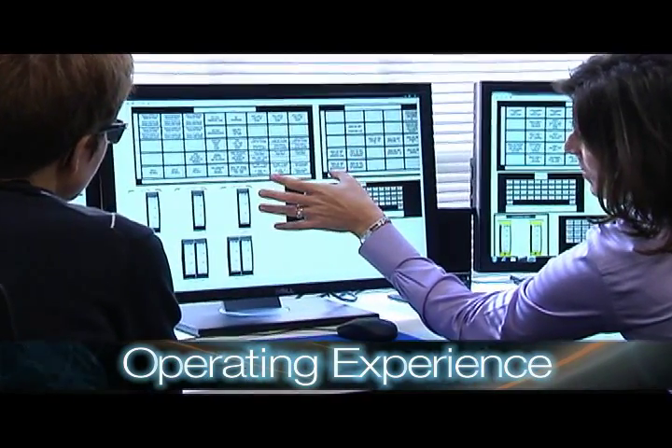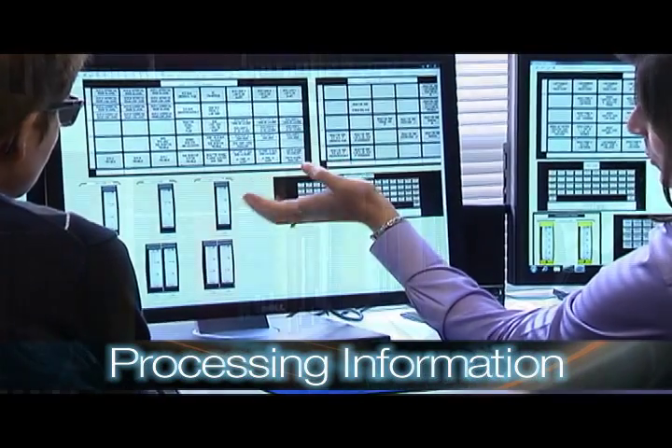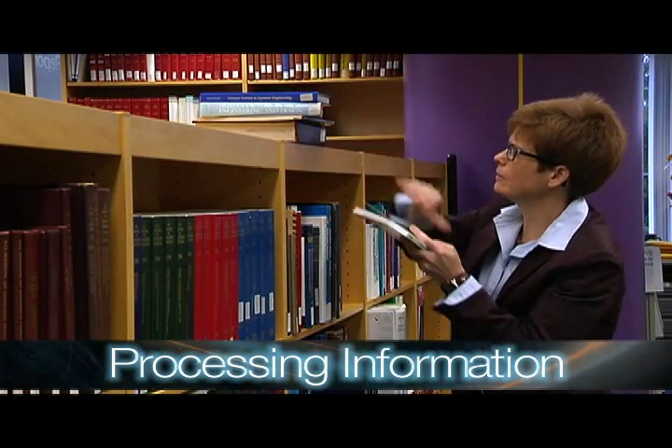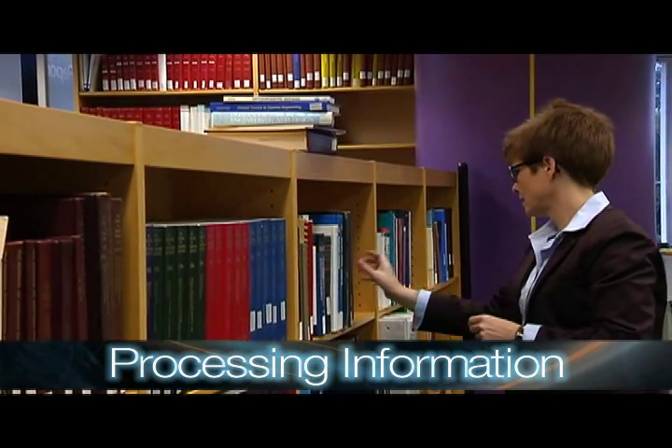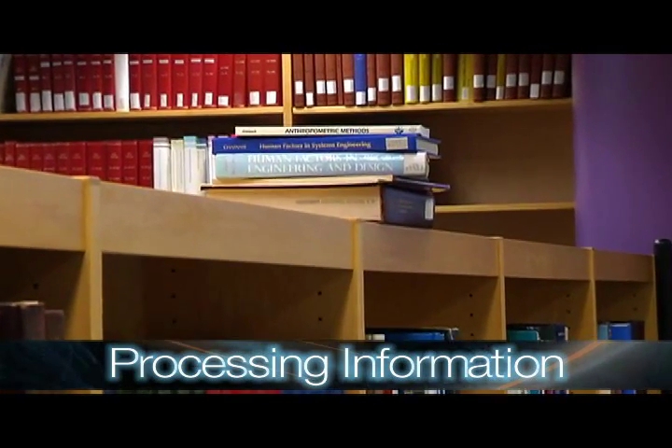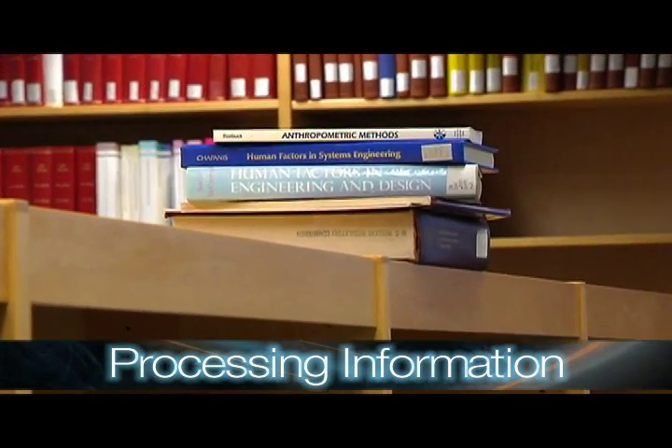The second step in our process is processing the information that we've gathered in step one. We use expert judgment to determine whether our research findings from the information and data gathering stage are relevant to the nuclear field and relevant to the questions we are currently addressing.